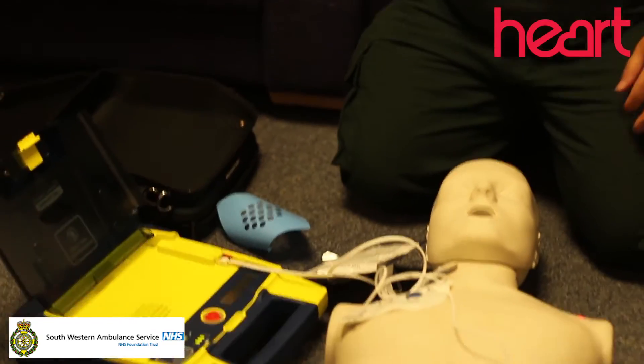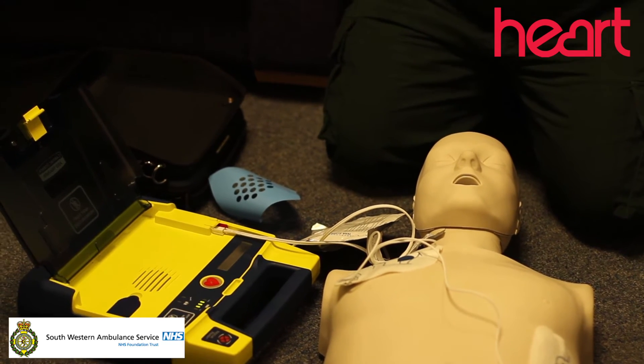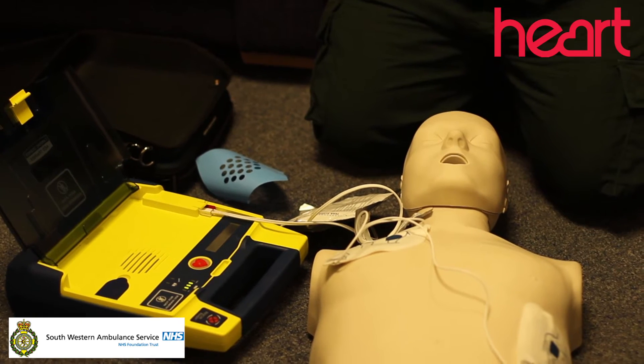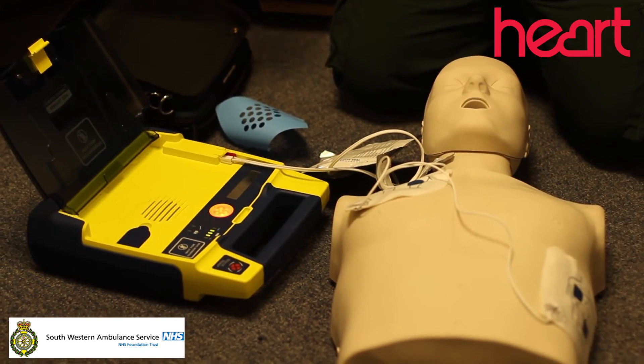Do not touch patient. Analyzing rhythm. Shock advised. Charging. Stand clear. Push flashing button to deliver shock.